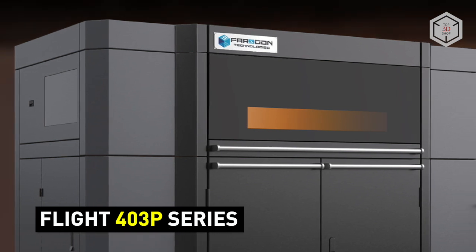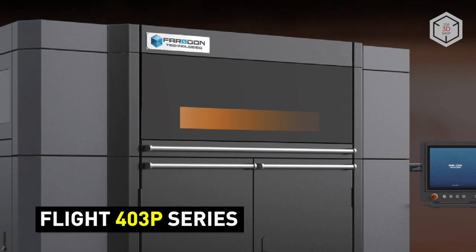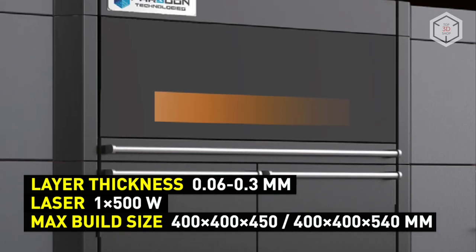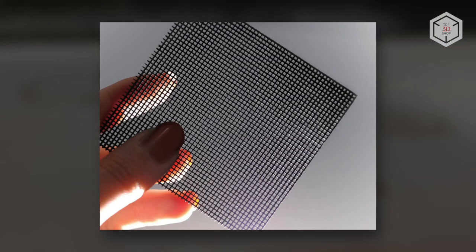The Flight version from this lineup is available in two models, which have different maximum temperatures of the build chamber. Both Flight iterations utilize 500-watt fiber lasers and also come in two versions, with the standard or enlarged build area.